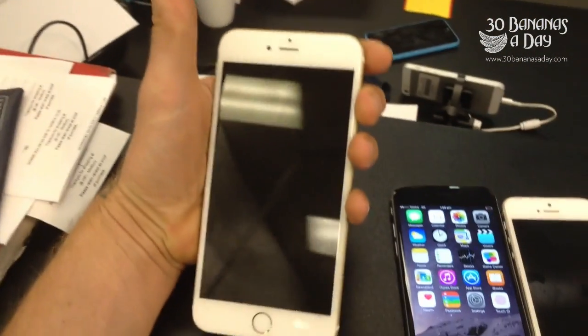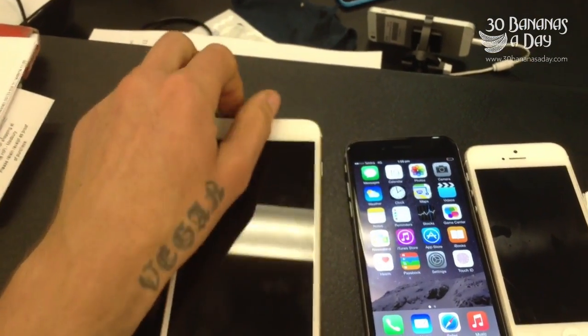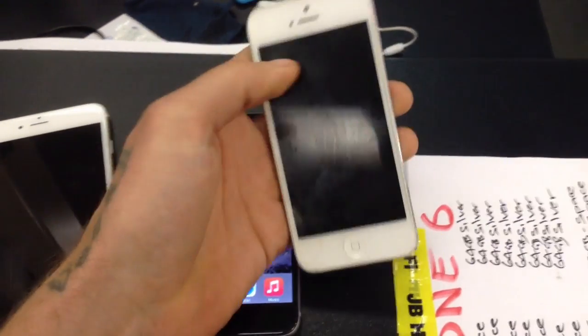Look at that hand — it's big. What do you think? Post down below. Too big? iPhone 6 Plus or the straight 6 — is it a better option? Stick with your 5. What do you say? Post your comments down below. Thanks for watching.